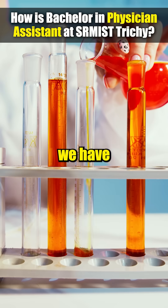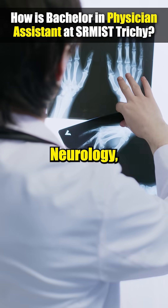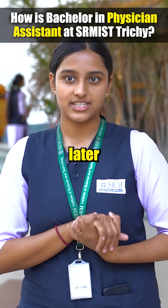For specializations we have cardiology, pulmonology, gastroenterology, nephrology, neurology, and anesthesia surgery. We have to study all of these in the course, and then later when we go for our masters is when we specialize.